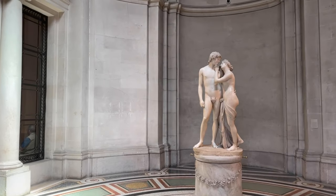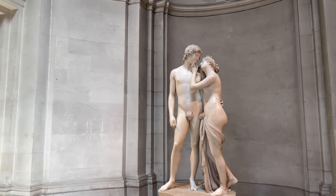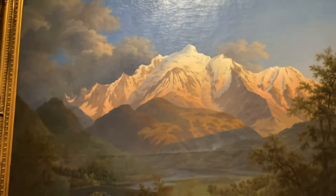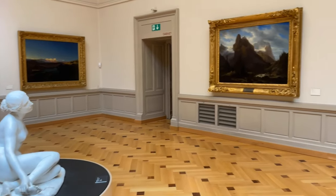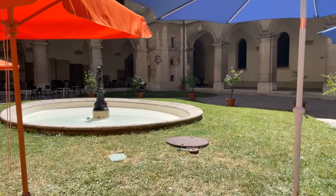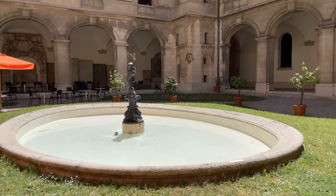The highlights for me were the sculpture of Venus and Adonis, the unfortunate lovers from Greek mythology, several Swiss nature paintings by Ferdinand Hodler, and a lady sculptor watching the somewhat darker nature paintings. The museum also has a garden with a restaurant where you can sit and enjoy the energy of art.